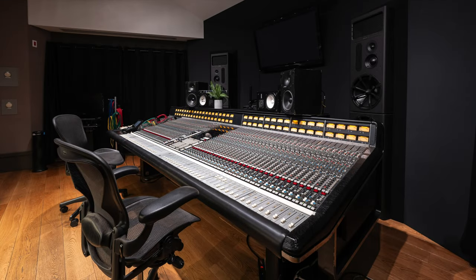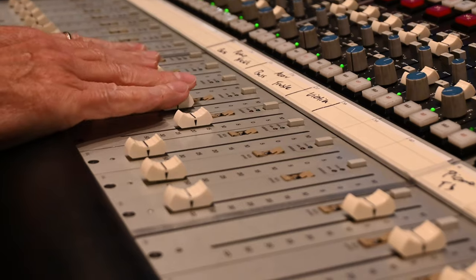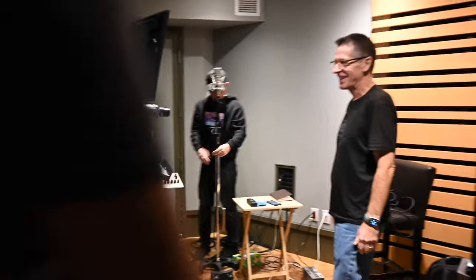Welcome to Studio A at Noble Street Studios in Toronto, Ontario. We're doing a session here with the Trevor Dick Band for a project they're wanting to release in April of 2024.